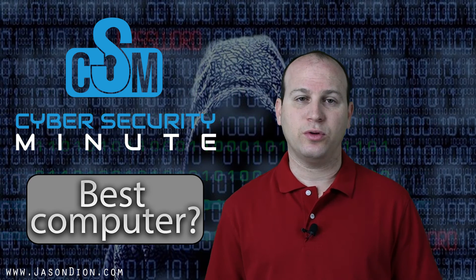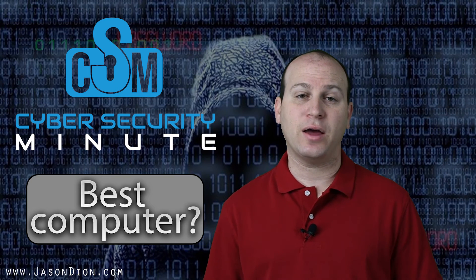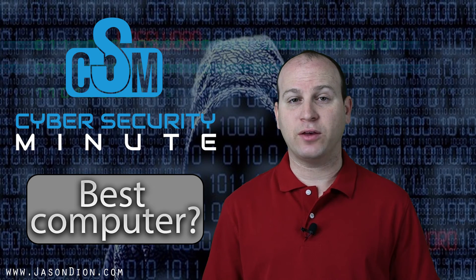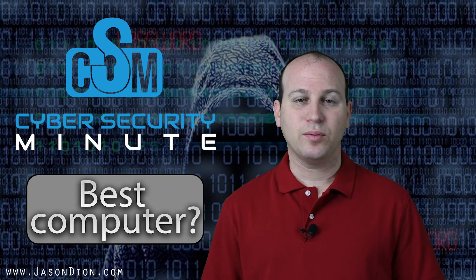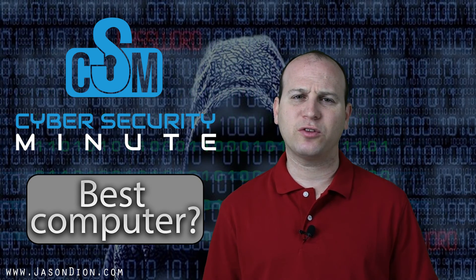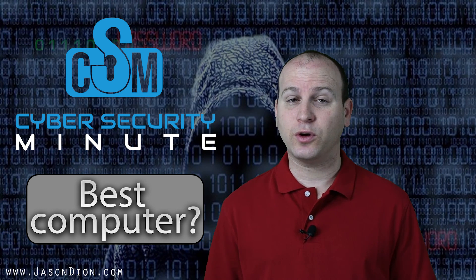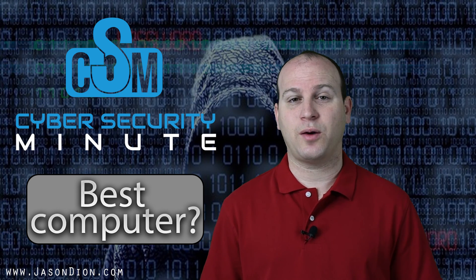What is your need for a computer? These are the questions you need to ask your customers and yourself when you go and help them buy a computer, so you can figure out what is best for them. Please leave a comment below and let me know what kind of system you're using and what you're using it for. Let me know what's best for you — what do you think is the best computer out there? And if you have any questions for the Cybersecurity Minute, leave those in the comments below as well.